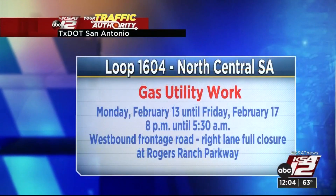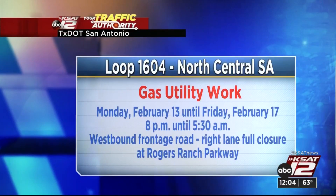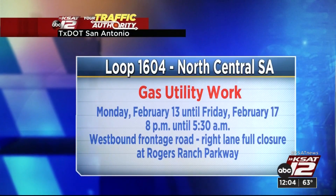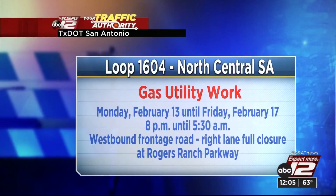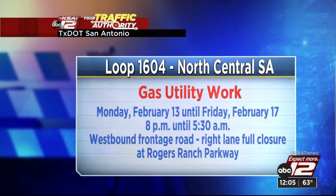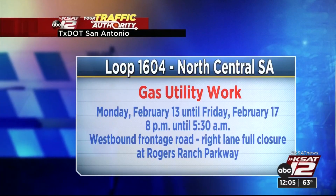Let's jump over to Loop 1604 on the north central side of San Antonio. We have gas utility work that's been ongoing as well, starting on Monday, February 13th, and should wrap on Friday — so this will take us to the end of the week. Expect to see this work begin overnight at around eight in the evening, hopefully wrapping before the commute really gets going around 5:30 in the morning. Expect a westbound frontage road right lane full closure at Rogers Ranch Parkway.